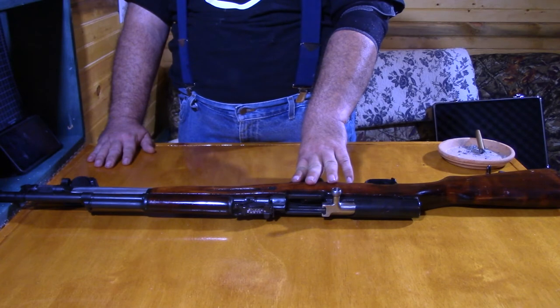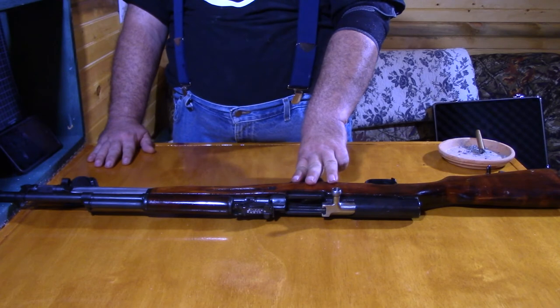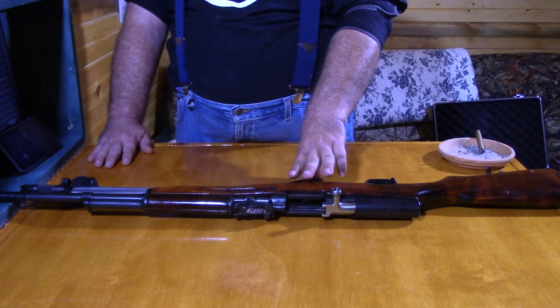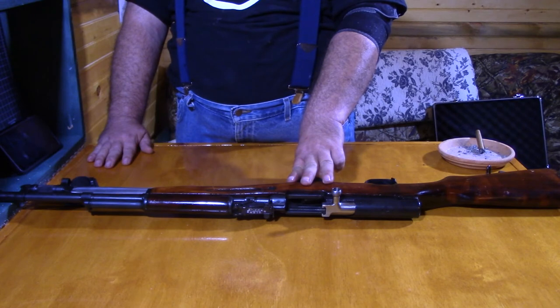At which point, once the approval is done, I can go back to the person I'm purchasing the weapon from and pick up the weapon. In most instances, I have to give them the money up front to hold the weapon while I do all that paperwork, and that paperwork takes up to six months to be approved.